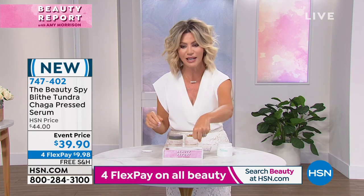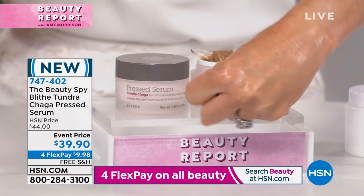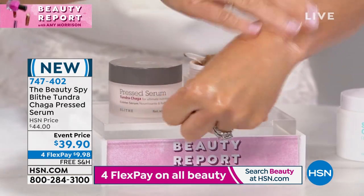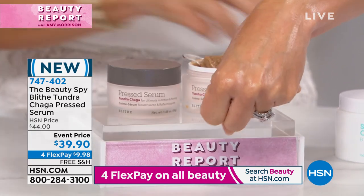The texture — my hand looks like it's wet, but it's not. It's completely dry. That's the power of a pressed serum. It's brand spanking new, under $10.